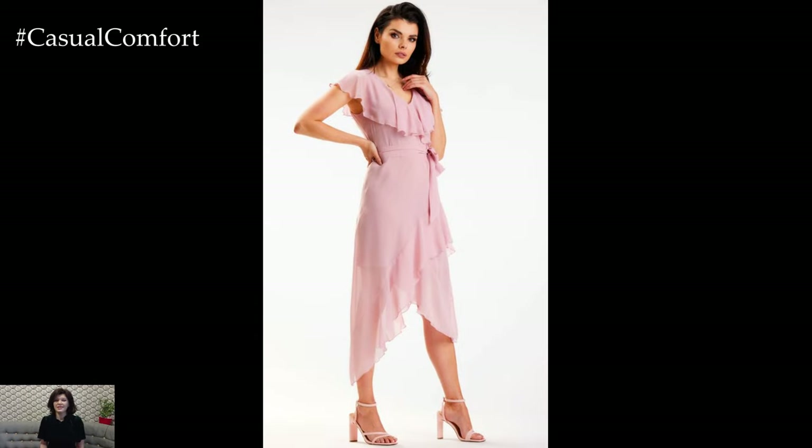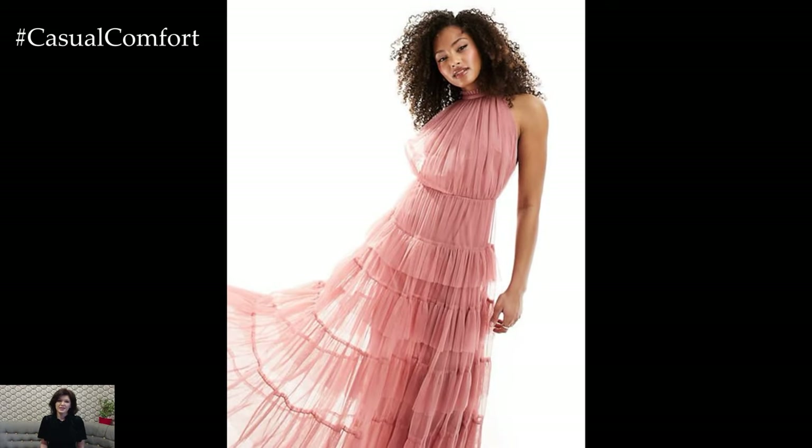To add a touch of elegance for an evening event, switch to strappy heels and accessorize with delicate gold jewelry. A matching clutch and a light shawl can complete the sophisticated ensemble, making you look and feel like a summer goddess.